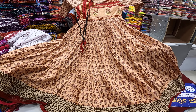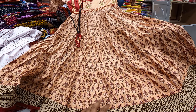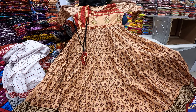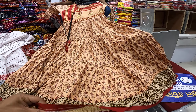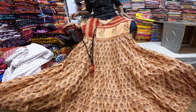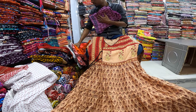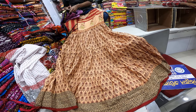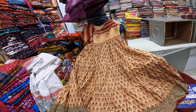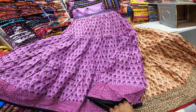Hello viewers, assalamualaikum. Welcome to today's video. We are at the Green Shoddy Market where a new collection has arrived. There are various colors and designs in this kutir collection. Stay with us through the complete video to see everything this collection has to offer.